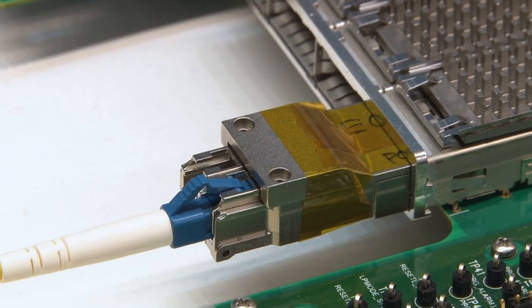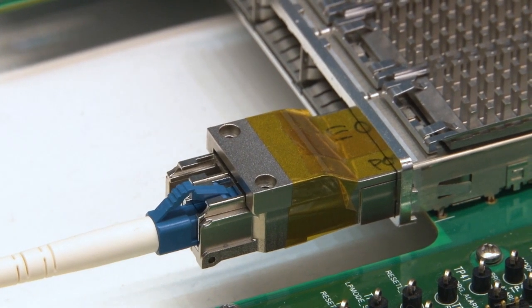I'm Tony Abdulla, Product Line Manager from Finisar. We're at ECOC 2017 in Gothenburg, Sweden, showing our 100-gig QSFP28 ER4F transceiver.